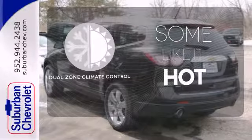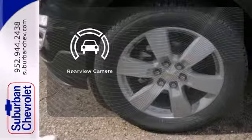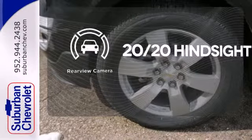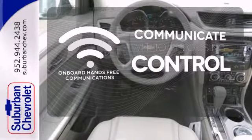Dual zone climate control lets you and your passenger pick a personal temperature. See objects previously out of sight with the rear view camera. Onboard hands-free communication keeps your hands on the wheel without compromise.